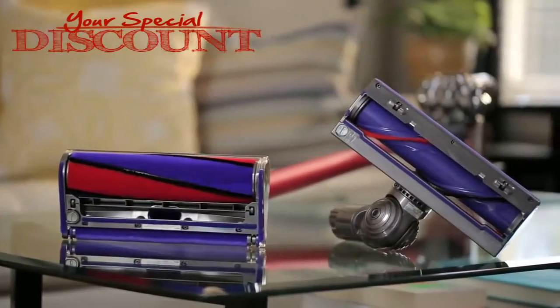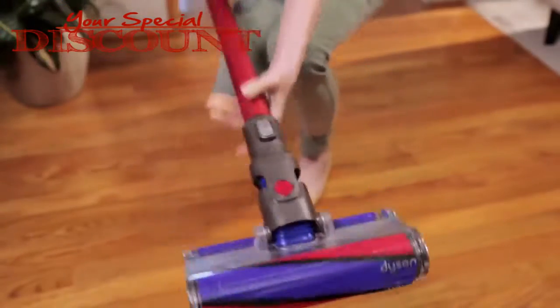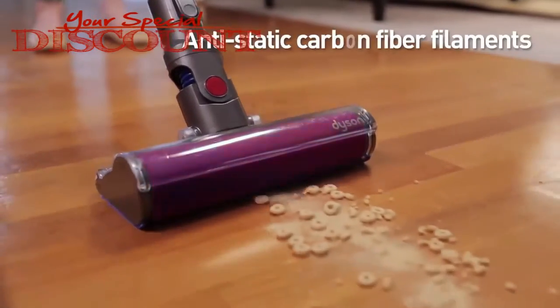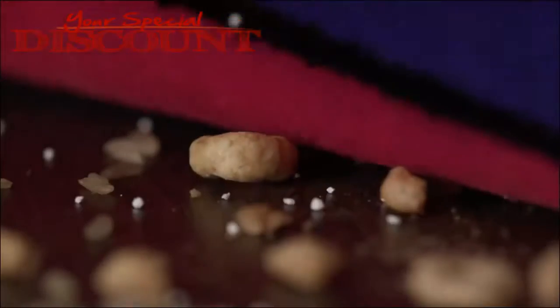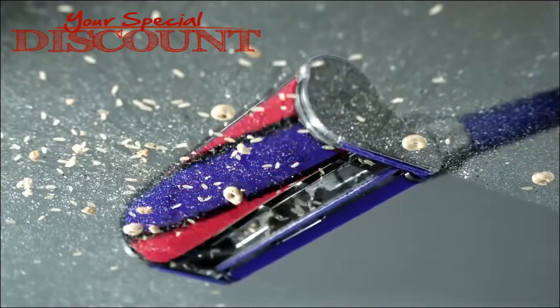It's equipped with two Dyson-engineered cleaner heads. Instead of a conventional brush bar, the soft roller cleaner head, covered in soft woven nylon and rows of anti-static carbon fiber filaments, is designed for hard floors. It creates a seal with the floor to suck up fine dust, while its open front allows large debris to be removed at the same time.